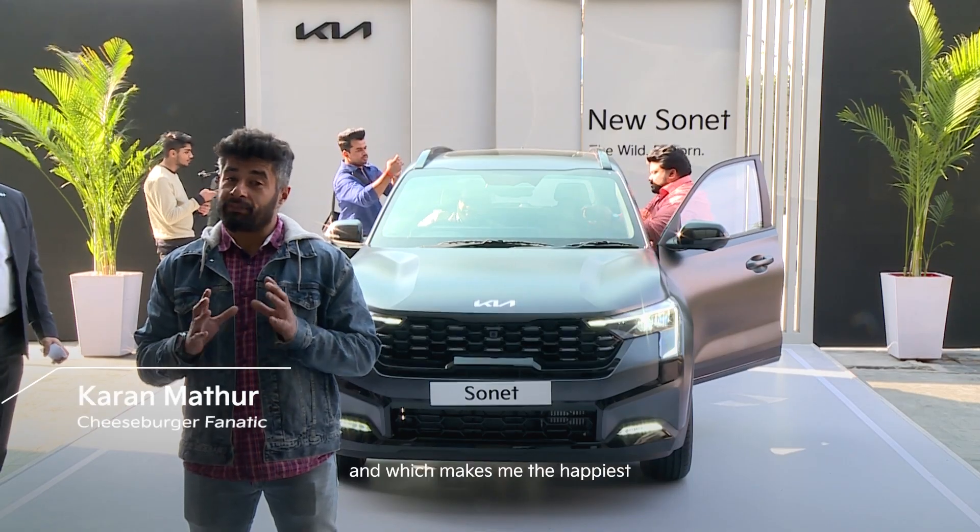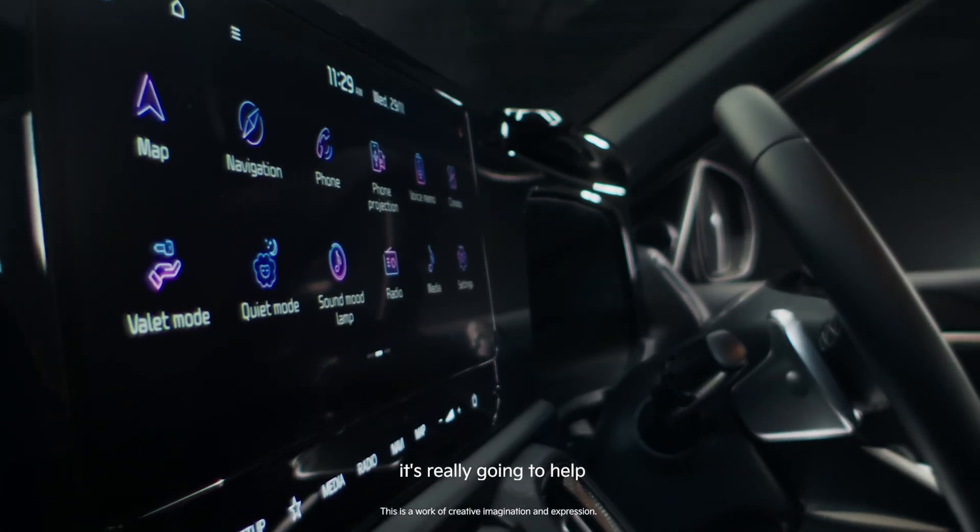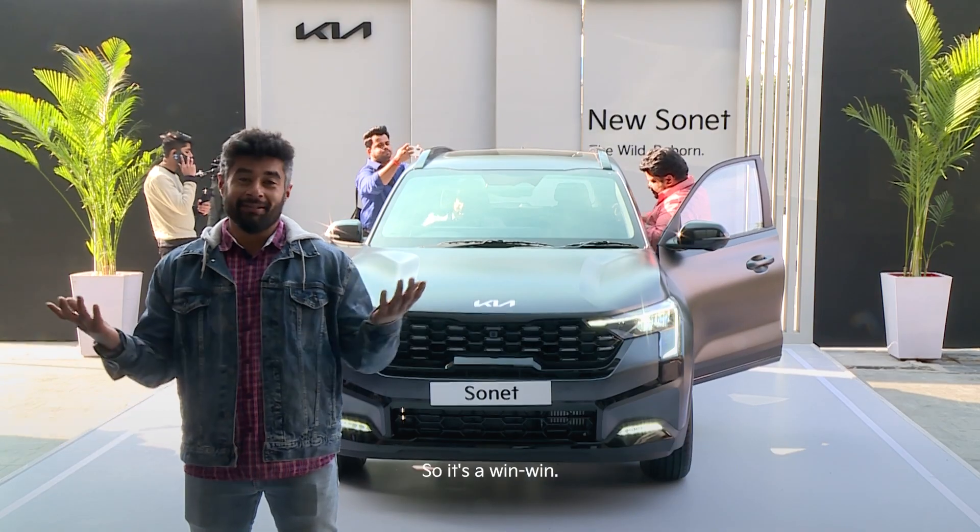The most exciting feature, and which makes me the happiest, is the find my car with the surround view monitor. It's really going to help and I need it as well, so it's just a win-win.